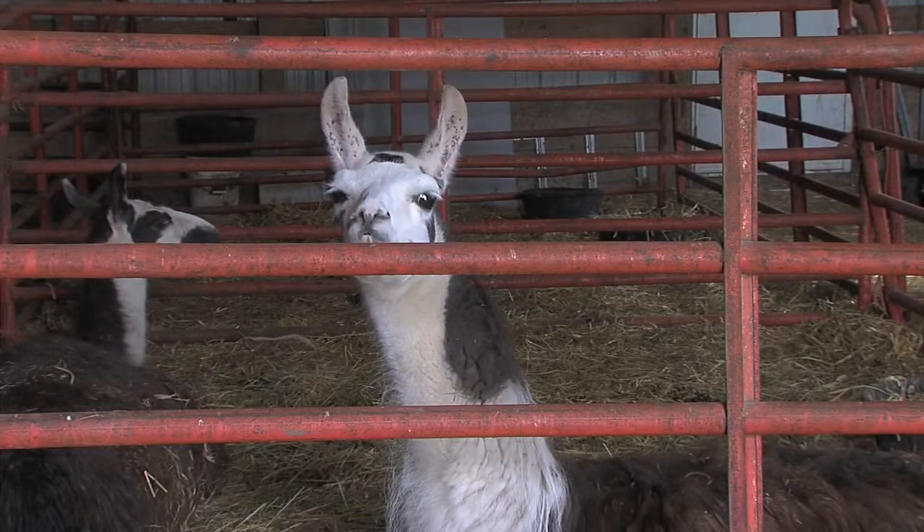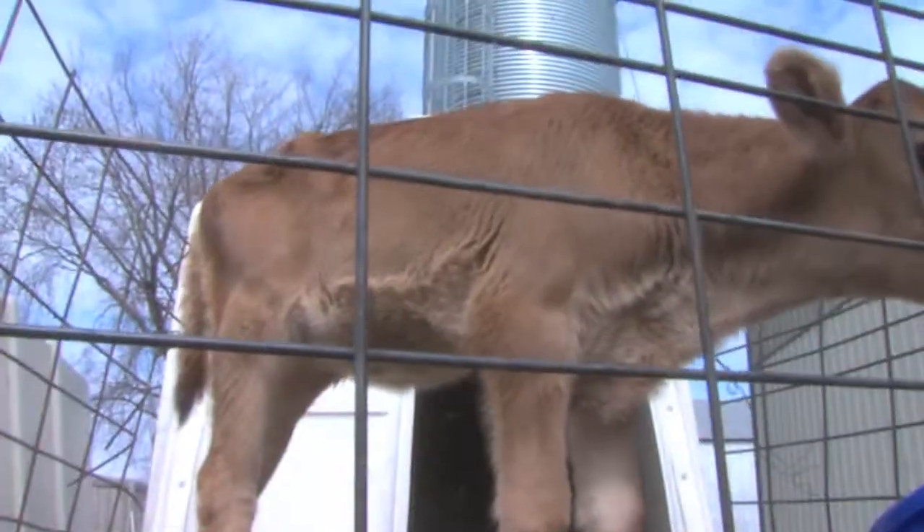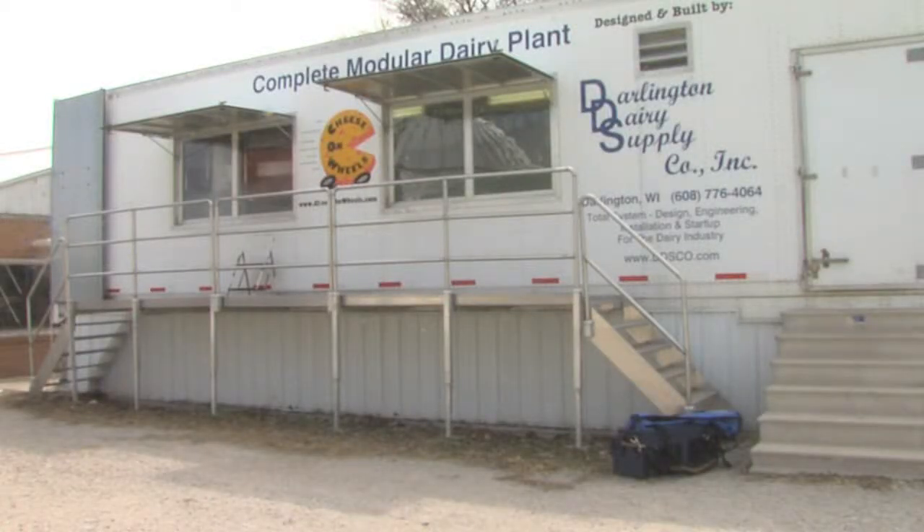In 2000, my son wanted to come and join the operation, and we thought that we'd do something a little extra, and started making cheese.